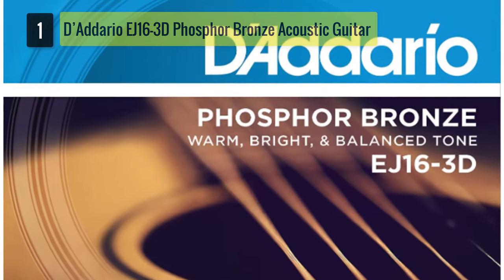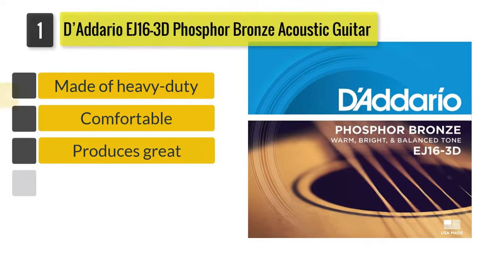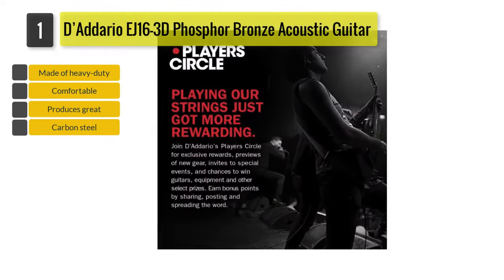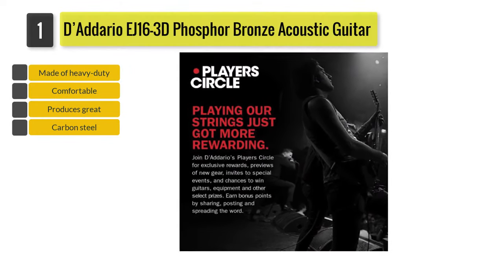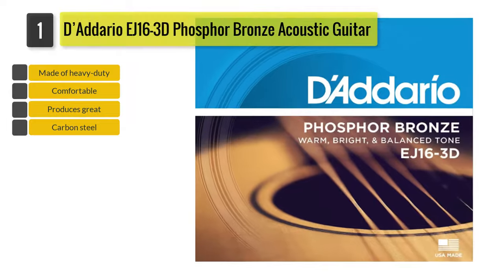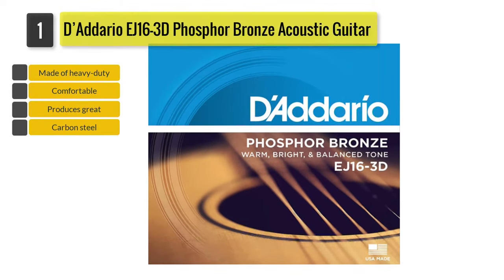Number 1: D'Addario EJ-16 3D Phosphor Bronze Acoustic Guitar Strings. The D'Addario brand is one of the most renowned guitar string makers in the industry. According to many, it is also regarded as the best choice for acoustic guitars. Perhaps it's because of its heavy-duty materials or the technology behind its manufacturing. But if you ask me, I think it has everything to do with the sound.